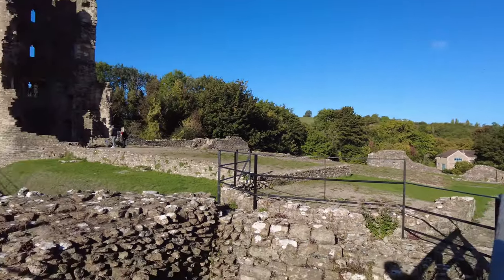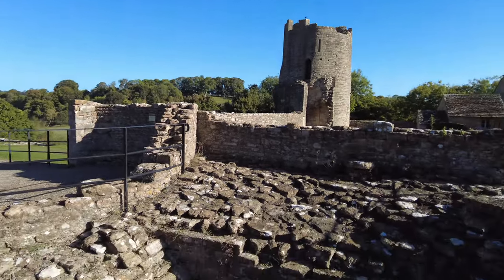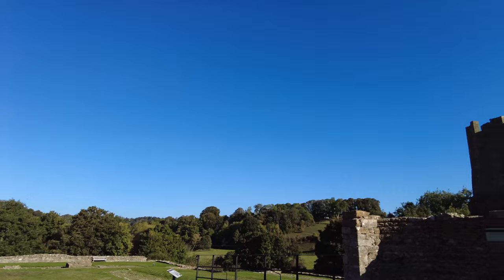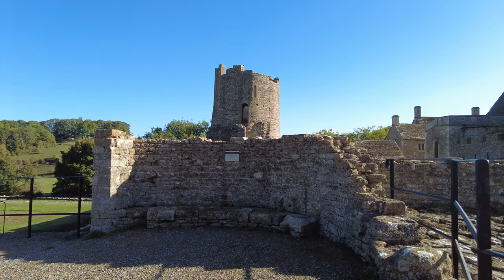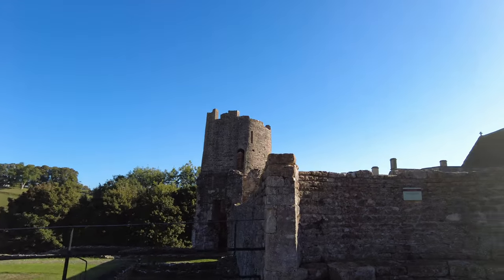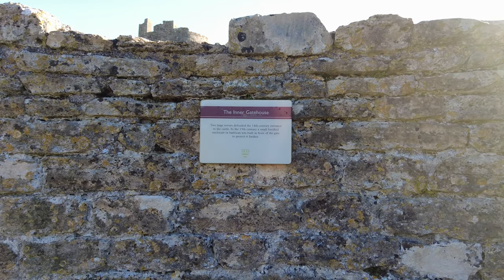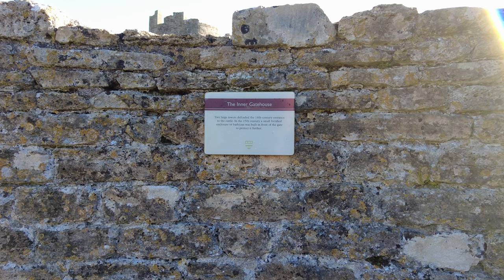We have a sheer drop on one side and the other side as well — quite a way down there. The inner gatehouse: two large towers defended the 14th century entrance to the castle, and in the 15th century a small fortified enclosure or barbican was built in front of the gate to protect it further.